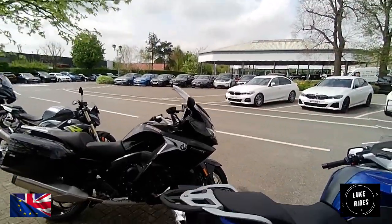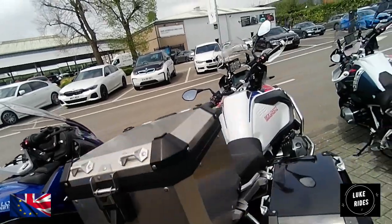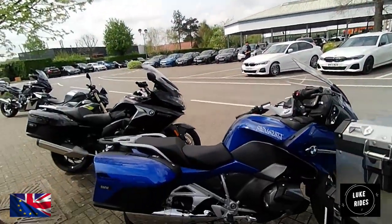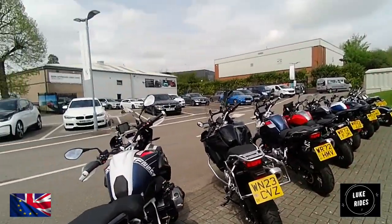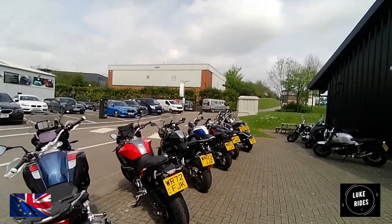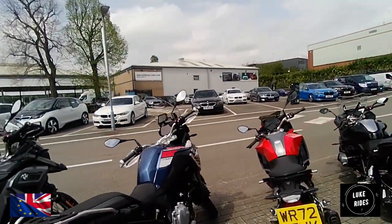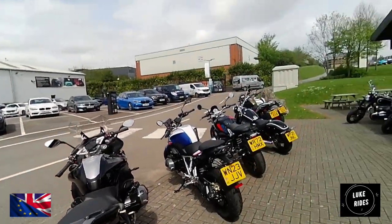And then you've got a Grand Tourer - K1600 GT. Then you've got a Tourer, then adventure, single side swinger. Smaller version, GS850 in trophy colors.